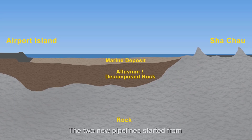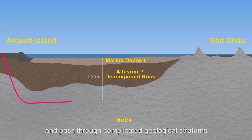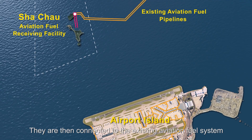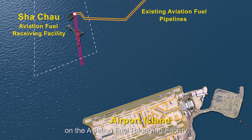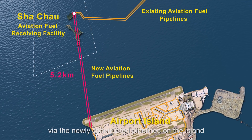The two new pipelines start from the west of the airport island, enter the rock layer at 100 meters below the seabed, and pass through complicated geological stratums in the waters north of the airport island to reach the designated location at Sha Shao. They are then connected to the existing aviation fuel system via newly constructed pipelines on the island.